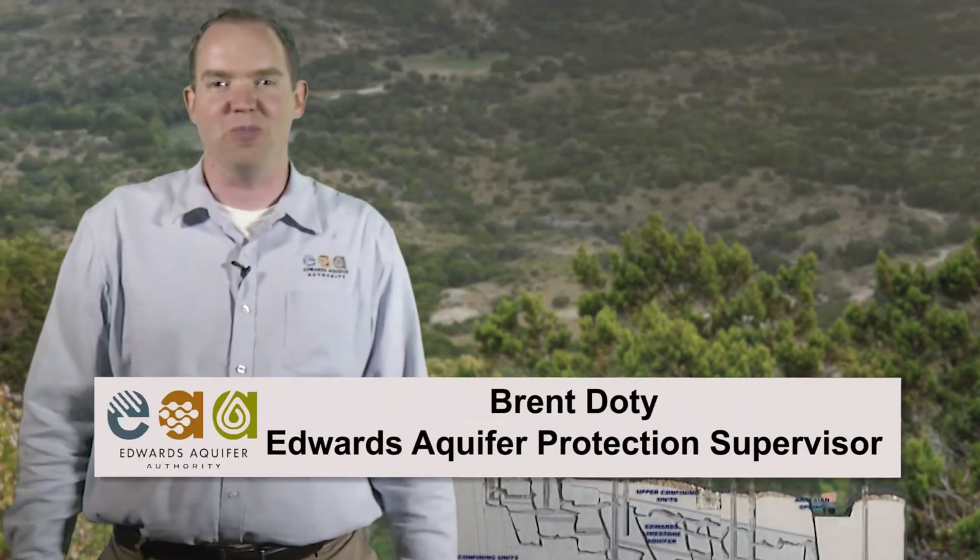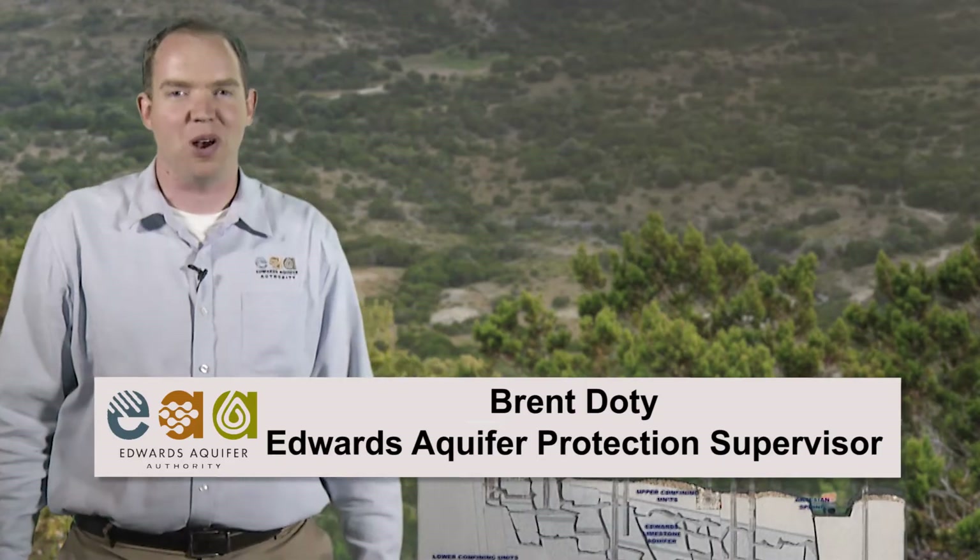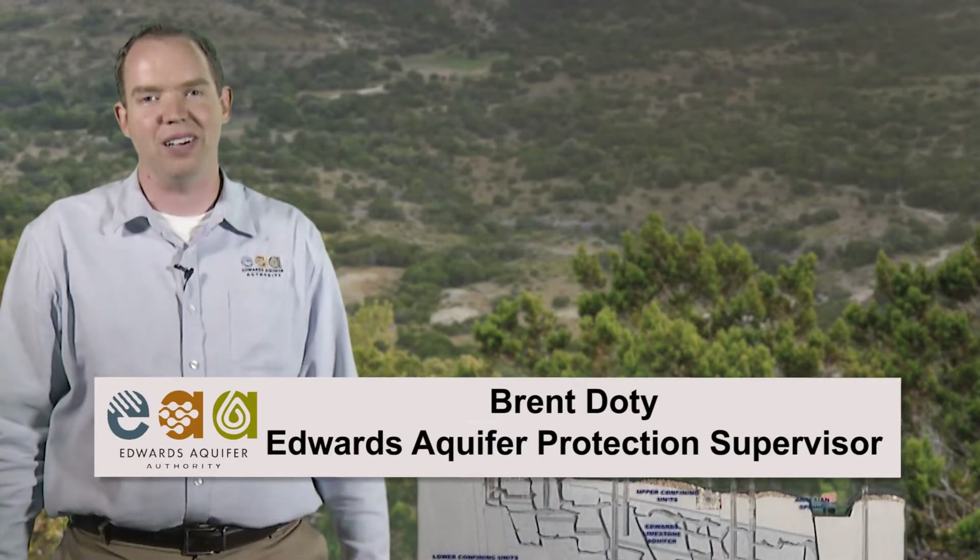Hi, this is Brent. I'm the Aquifer Protection Supervisor at the Edwards Aquifer Authority here in San Antonio, Texas, and I'm here today to talk about aquifers.